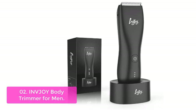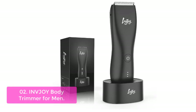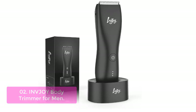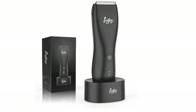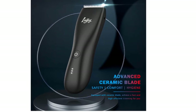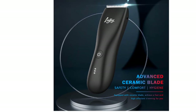The Body Groomer for Men features an IP7 waterproof design, allowing you to use it directly or with lubricant in the shower. It also features a special low-noise design, making you more relaxed while grooming and styling all areas of your body. The electric body hair trimmer offers up to 90 minutes of use with only about 1.5 hours of charging.